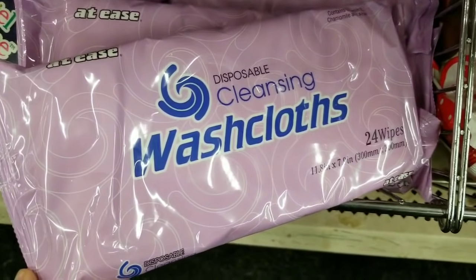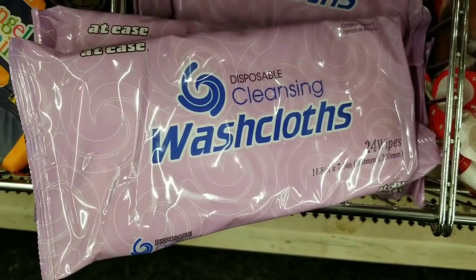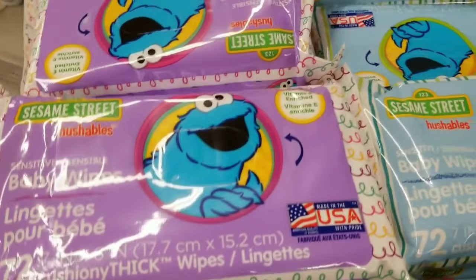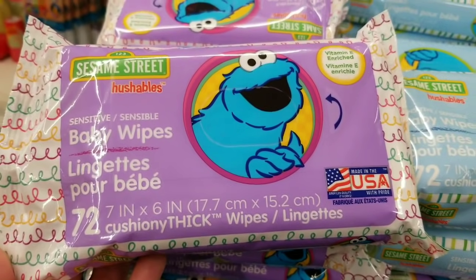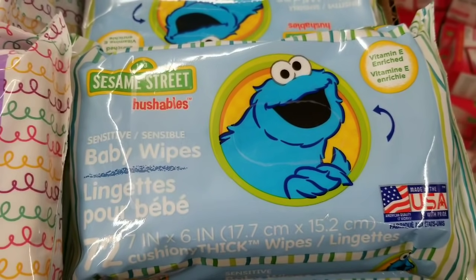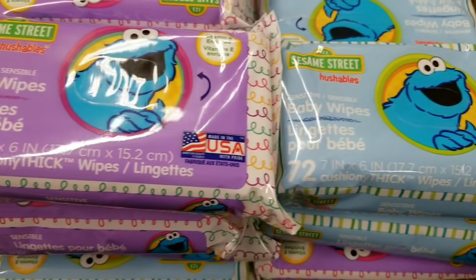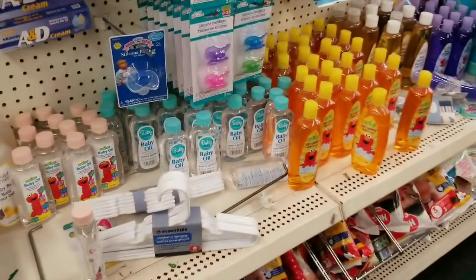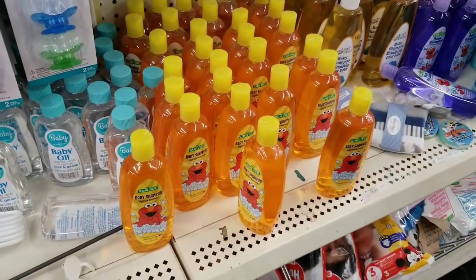Cleansing washcloths — they have 24 wipes, disposable, which is good. They also added some of these Sesame Street wipes — 72 count sensitive baby wipes. Cookie Monster, made in the USA, which we love. They also have a bunch of the Sesame Street bath products as well — cute for a basket.